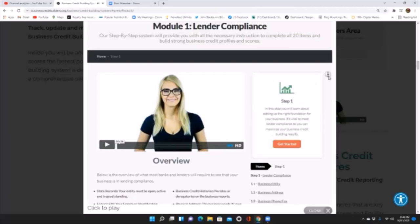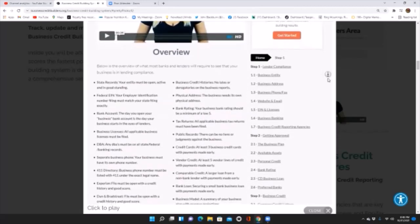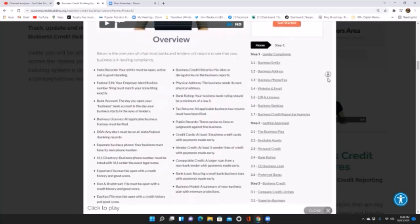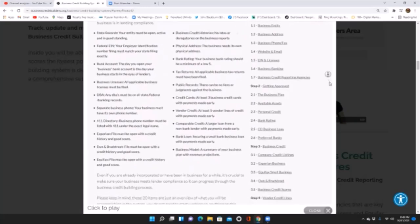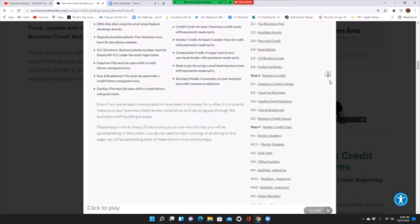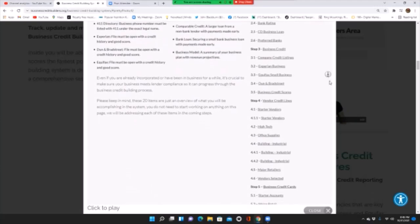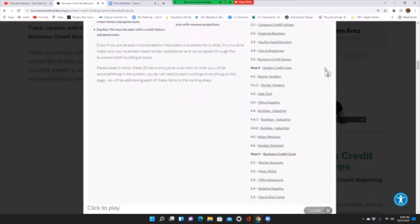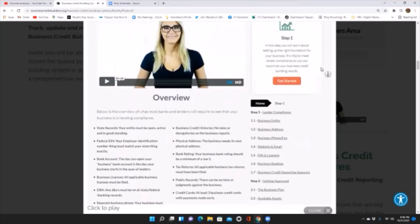In our Business Credit Building System, in the first module, there are over 20 compliance items covered in module number one. Once you log in and get started, you'll have access to all the modules, which shows you what each module consists of and breaks it down step by step. You can progress through the system as fast or as slow as you want.